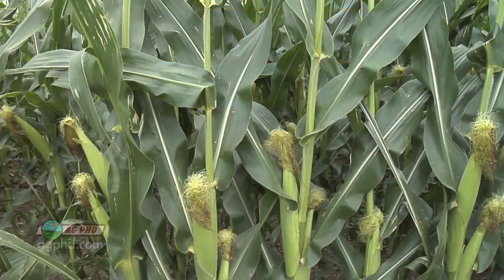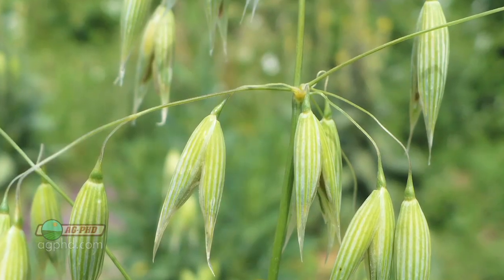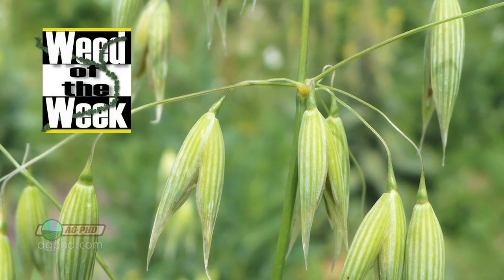If you want to raise great crops on your farm — and it doesn't matter what crop we're talking about, corn, soybeans, wheat, sunflower, sugar beets, anything — don't forget about the micronutrients. Micronutrients are important for a healthy crop, but killing the weeds is critical for top yields. We'll show you how to kill this tough weed coming up next.